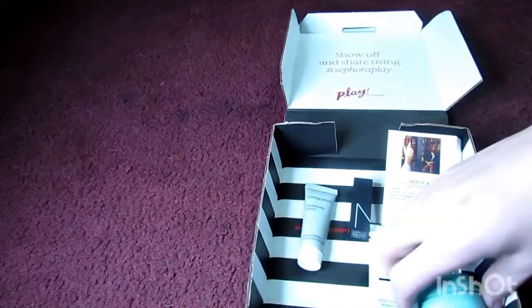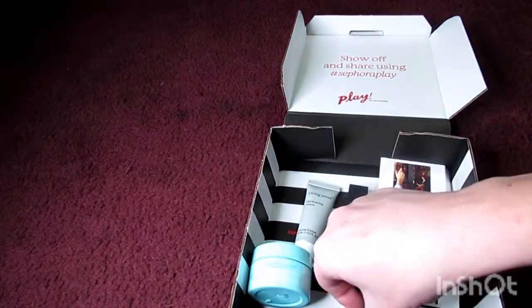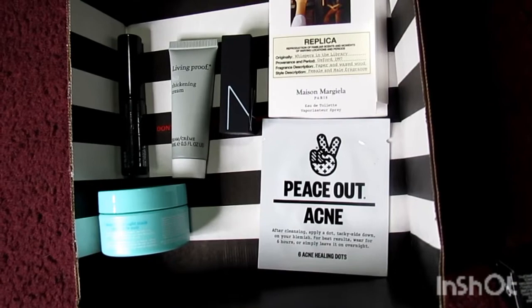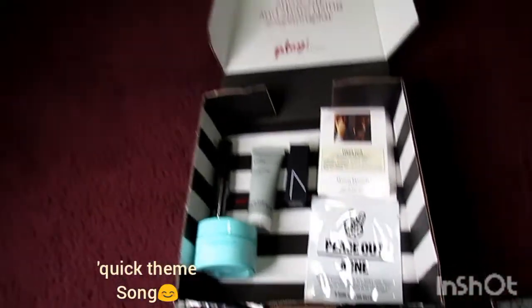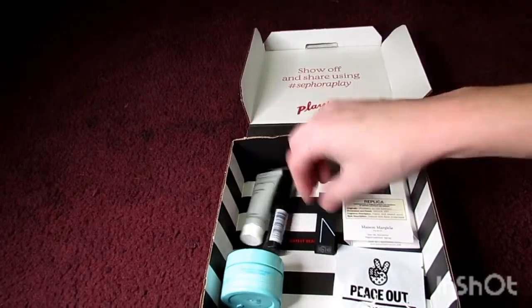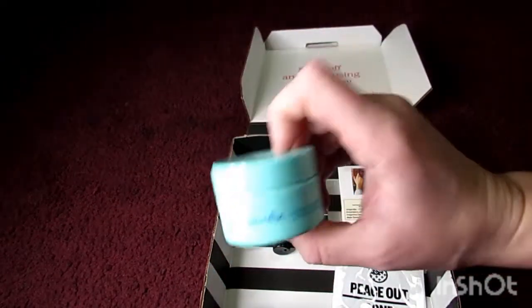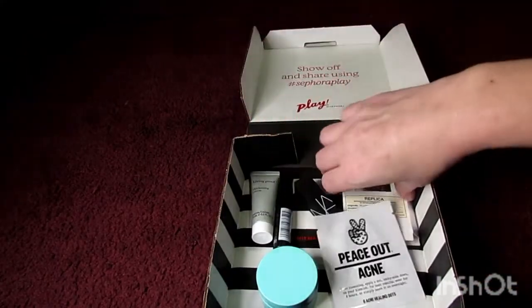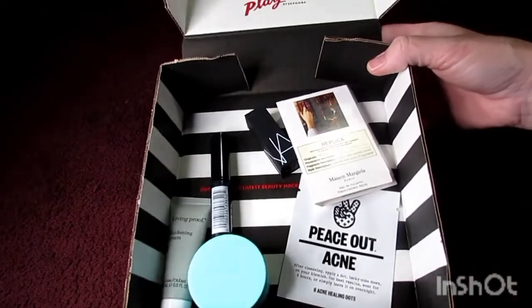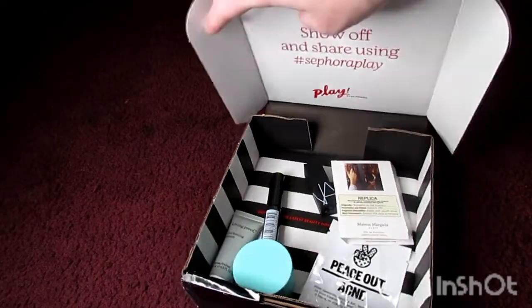I actually liked what I got this month in my Sephora Play. That's why I like to give things three months before deciding whether to keep a subscription. Everything here I don't already have except the Clinique mascara. So to recap: Clinique mascara, Living Proof thickening cream, little NARS lipstick, Skin Fix redness treatment, Peace Out acne dots, and Maison Margiela perfume sample — for $10, all from Sephora. I'm pretty happy with that.